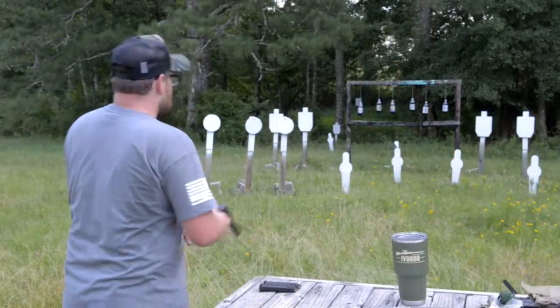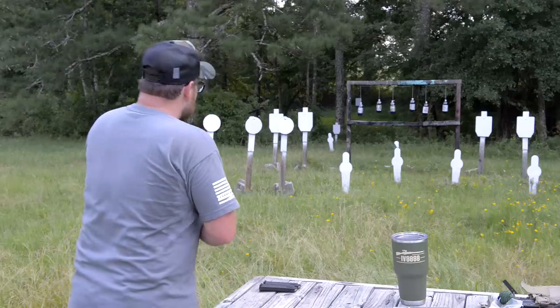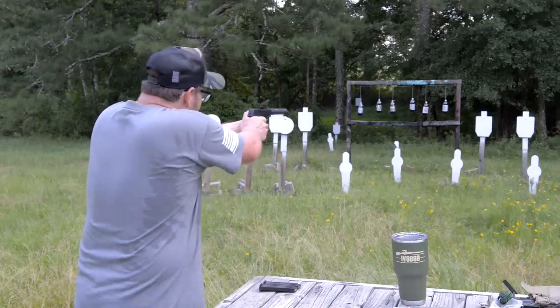17 shots of .22. Nice compact setup. Got the OSS Rad 22 on here. Let's have some fun.